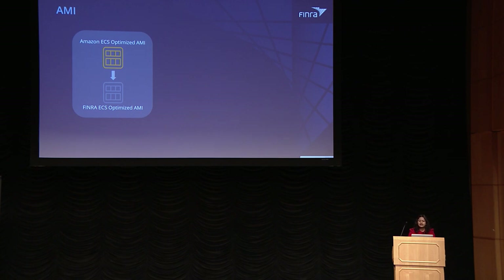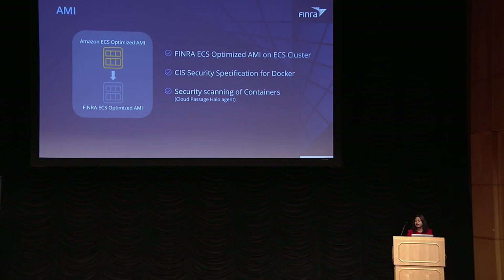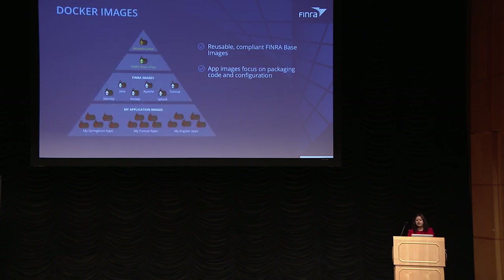The AMIs deployed on EC2 instances are FINRA's ECS-optimized AMI, an extension from the Amazon-provided AMI with the CIS specification for Docker built in, plus security scanning using Cloud Passage Halo agent — making the AMI secure and compliant. For base images, we built compliant FINRA base images for different application flavors, with common dependencies packaged in and security and compliance built in. As an application developer, you only extend from one of these compliant base images and package your own code.